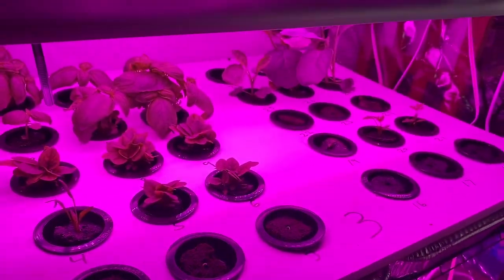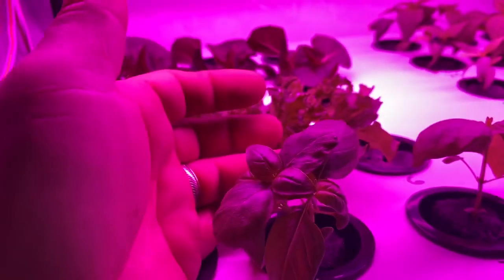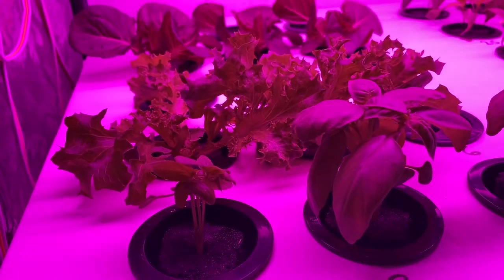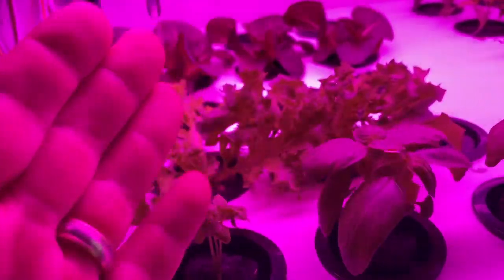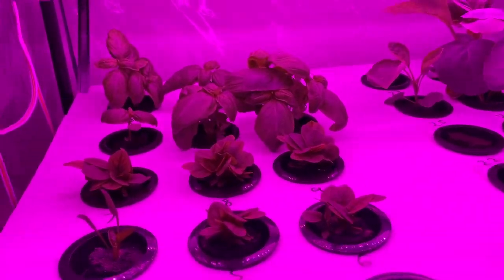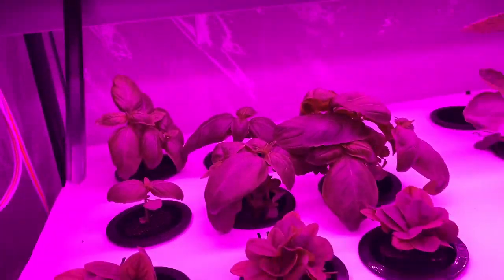So all of these different lettuce varieties seem to do really well in here. Hydro is just great for growing lettuce. Basil is doing really well — doesn't grow as fast as some of the lettuces or the other plants, but I'm really looking forward to being able to have fresh basil through the winter once this whole process kind of kicks off. There's some larger basil back there, doing a little bit better in that pan.